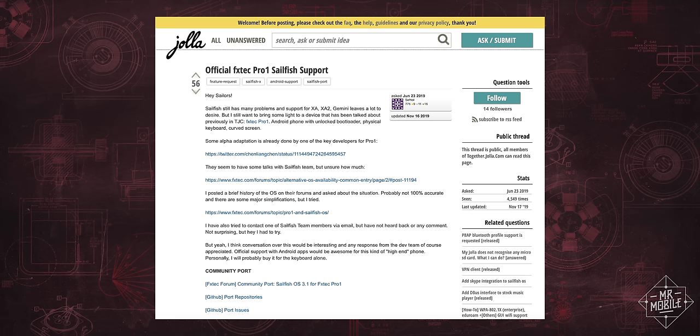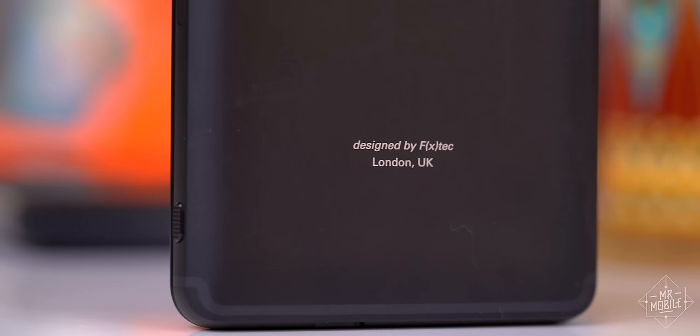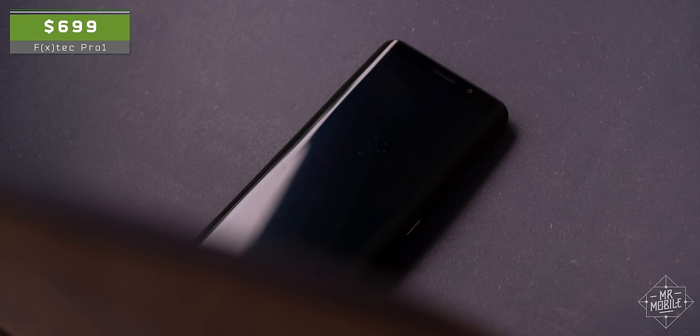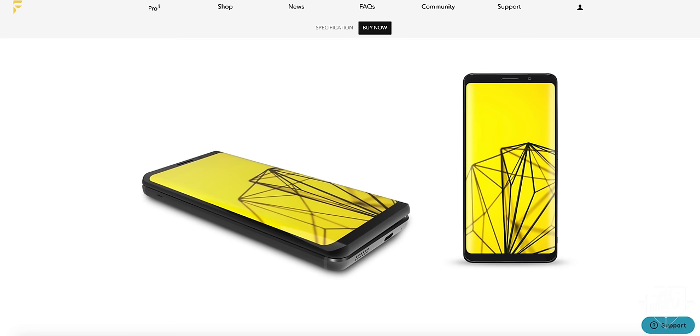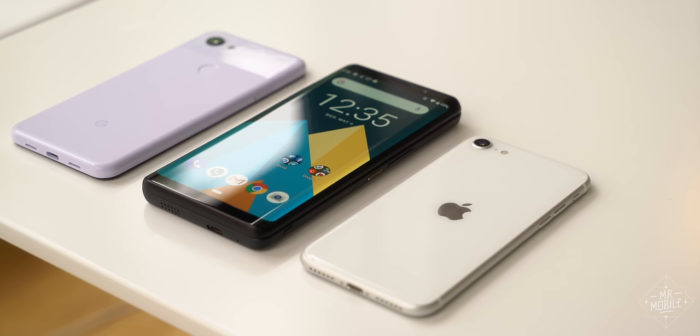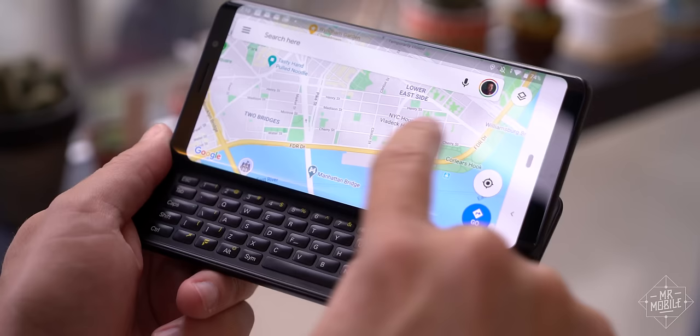For a first smartphone, the small team at FX Tech made a darn good one. Trouble is, even when it debuted, the Pro 1's asking price was a lot for a phone from an as-yet-unproven company, with a commensurately low probability of long-term support and running silicon from a few years ago. And in the years since, we've seen incredible value spring up in the form of the Google Pixel 3a and iPhone SE, each of which is about half the price with newer software and better cameras. All that together makes it tough to justify the $699 asking price.